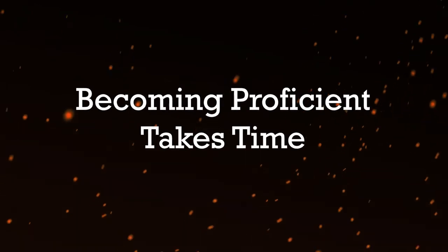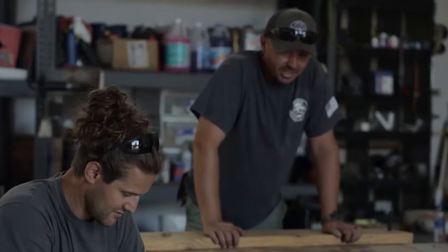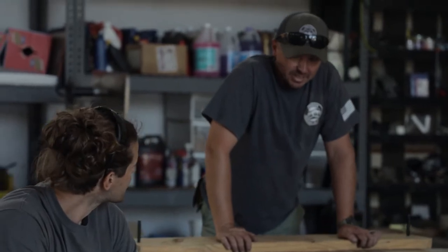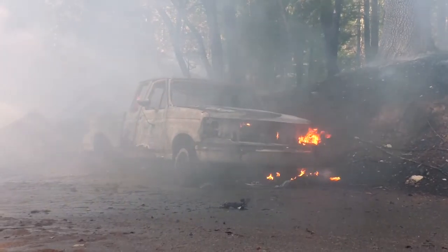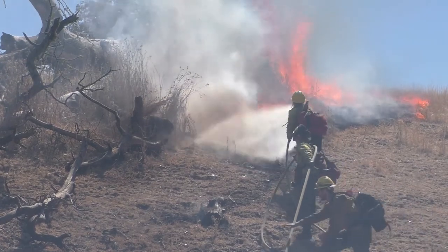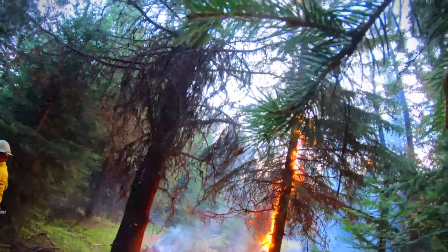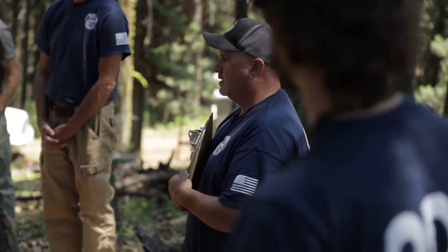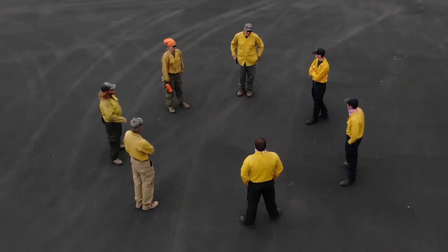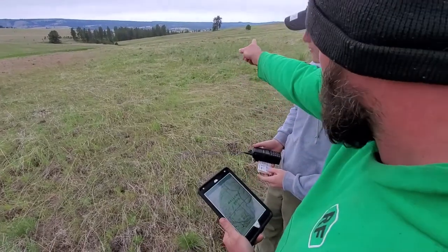Learning to be proficient at sizing up a fire takes time. It requires putting into practice all of our wildland fire training and applying all of our past wildland fire experience. Beginning initial attack incident commander trainees work under a trainer on low complexity fires to gain on-the-job experience. Process what you've learned through a group after-action review and through a one-on-one performance appraisal with your trainer.